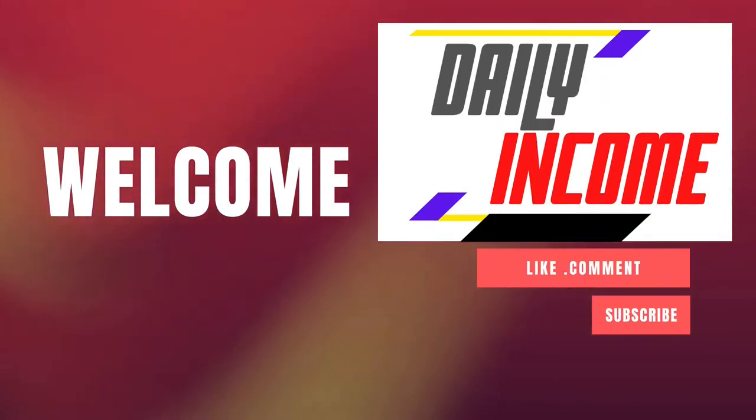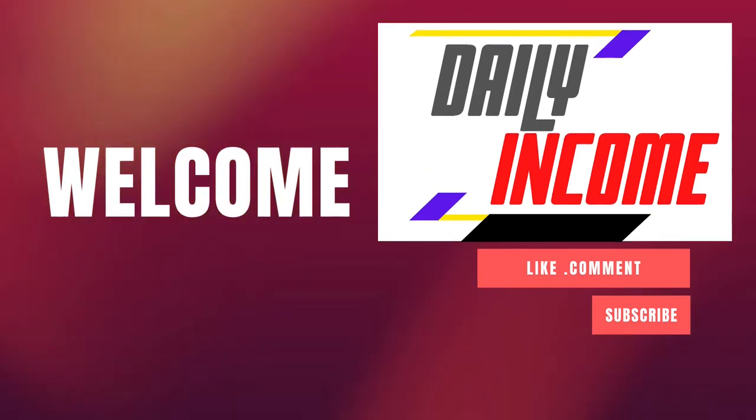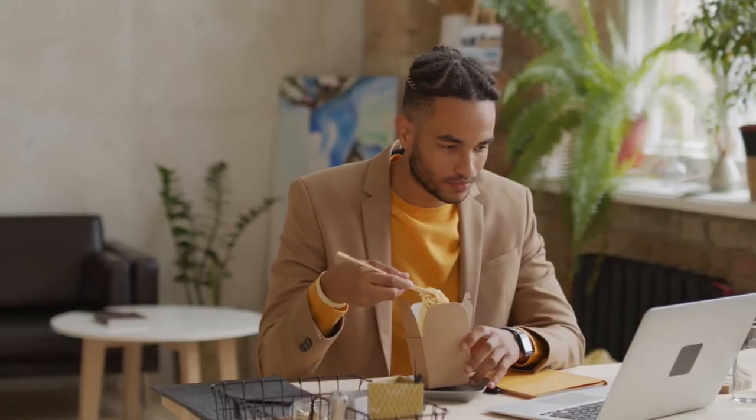But before we start, welcome to Daily Income, where we teach you how to make money online the simplest way. Make sure to subscribe to this channel and click on the notification bell so whenever we upload a new video on how to make money online you will be updated. Please give this video a big thumbs up, and if you have any concerns, questions, or opinions about the video, don't be shy and just leave a comment down below.